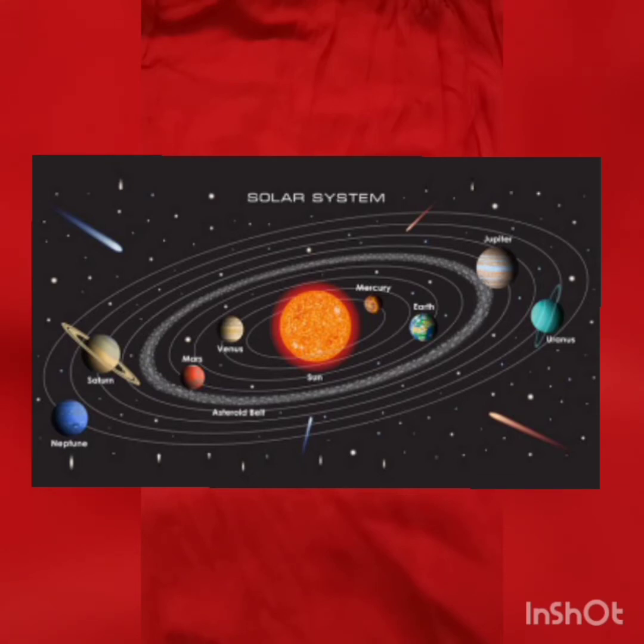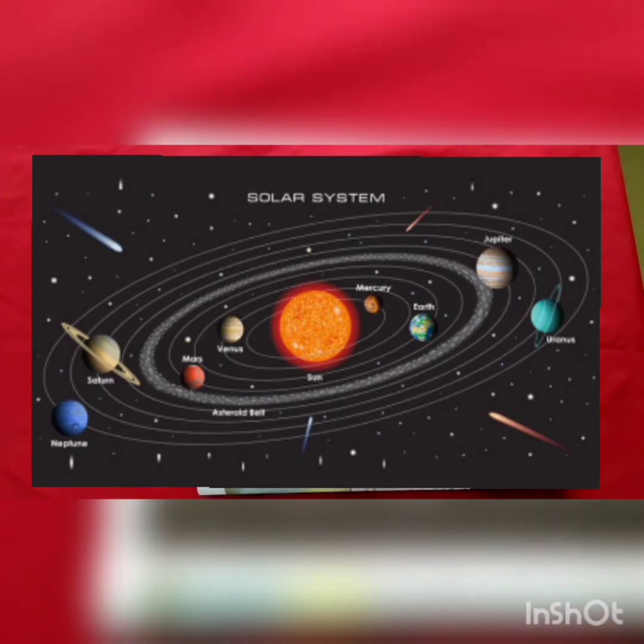The fifth and largest planet is Jupiter. It is so large that it can occupy the Earth. The sixth planet is Saturn, the second largest planet in the solar system. The seventh planet is yellowish in color. It has beautiful rings inside and outside. Neptune is the eighth planet. It is the furthest known planet from the sun.